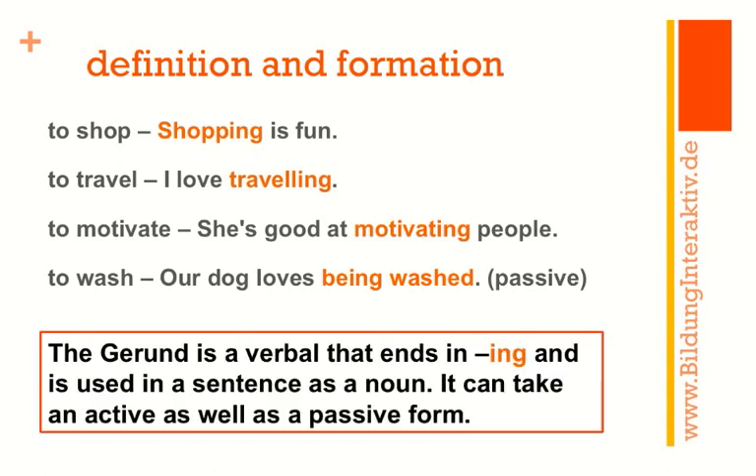Definition and formation are not so complicated. The gerund is a verbal that ends in -ing — shopping, traveling, motivating, being washed — and it's used in the sentence as a noun. Let's verify: 'Shopping is fun' — replace with 'Tennis is fun.' That works. 'I love traveling' — 'I love tennis.' Perfect, that's a noun.